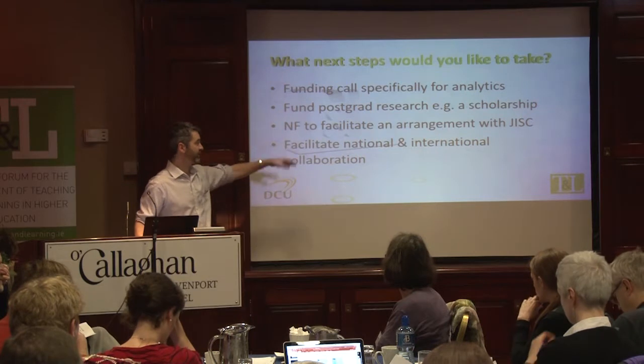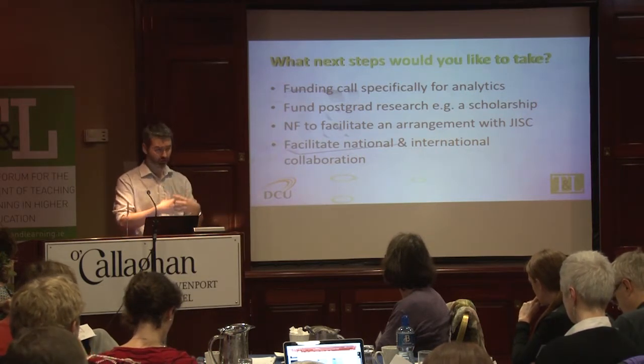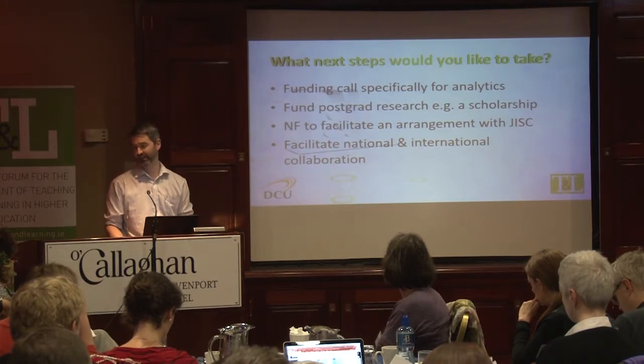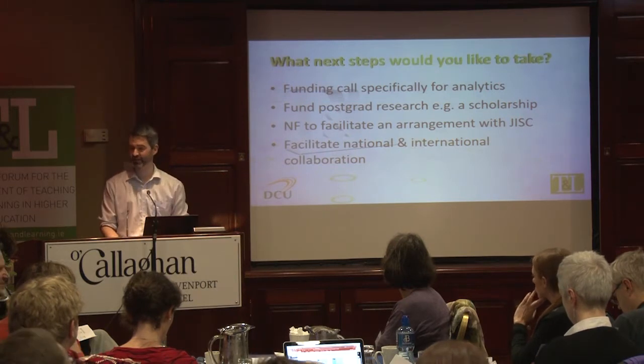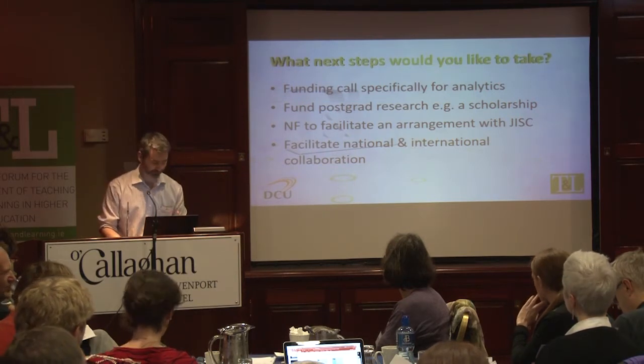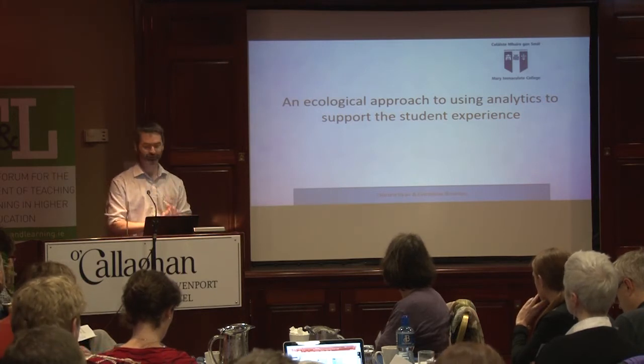Definitely facilitate the arrangements that they have in JISC, even if we partner with JISC in the UK or replicate it with HEANet — they do super work here and there's no reason why we can't do that. The last point is to facilitate national collaboration. Please, please do not make it competitive, because competitive ruins collaboration.